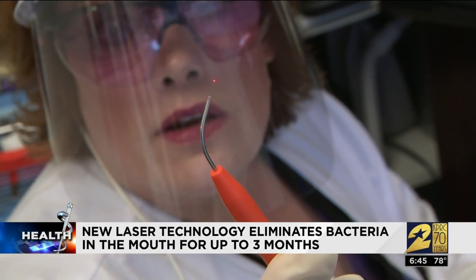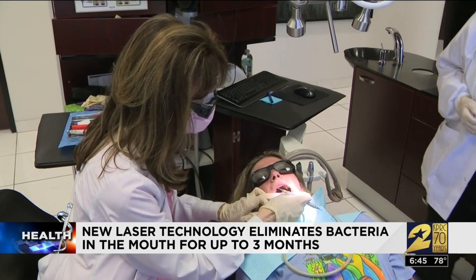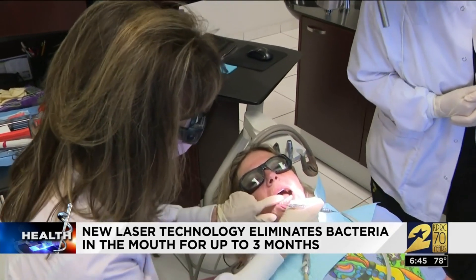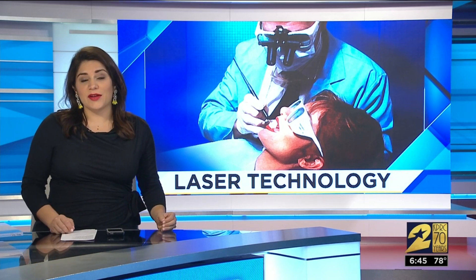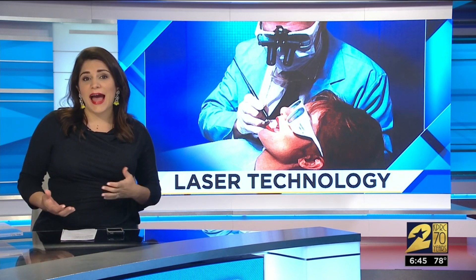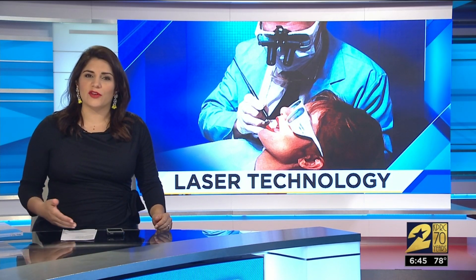Dr. Riley says patients can also almost immediately heal painful lesions and ulcers with the laser, and April says it doesn't hurt. You may want to ask your hygienist about this procedure. Dr. Riley says a lot of dentists have it, but since it's not covered by insurance, they might not always offer it without you asking. It's $75 to $150 out of pocket.